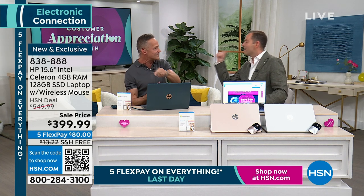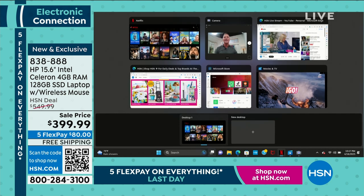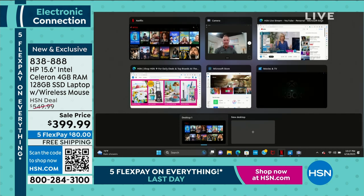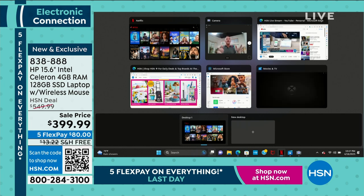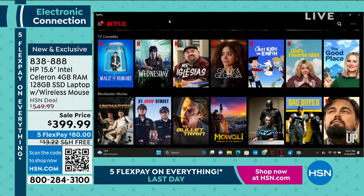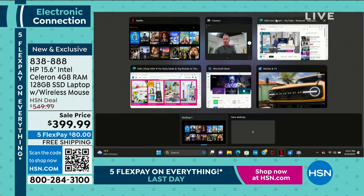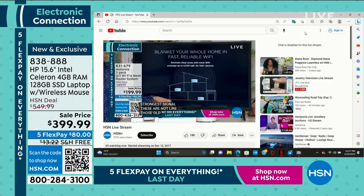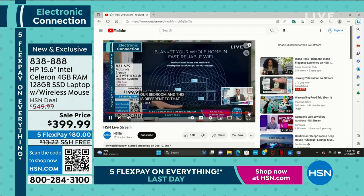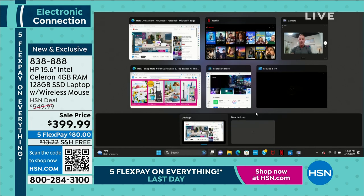My computer is plugged into your television. Let me show you a couple of things we have going on. One of the really cool things about this computer is just how quickly you can go from item to item. The number one reason people buy a new computer is their old computer is too slow. When you multitask — Netflix open and running, the HSN live stream on YouTube — we've got multiple videos all running at the same time.